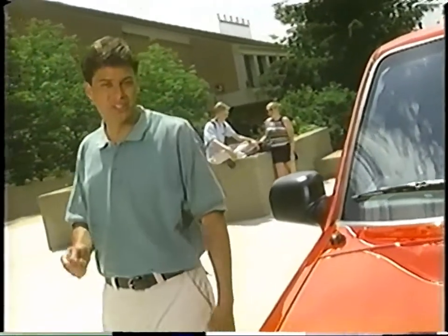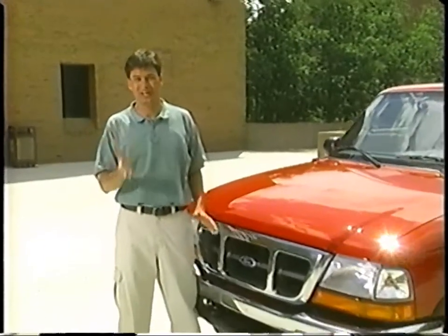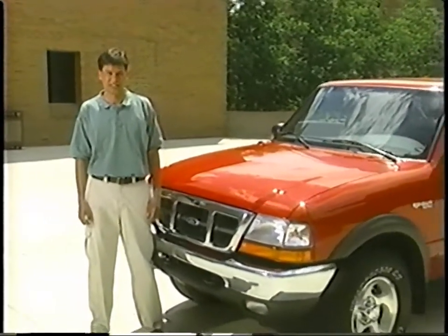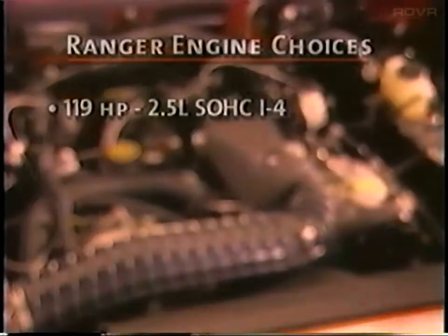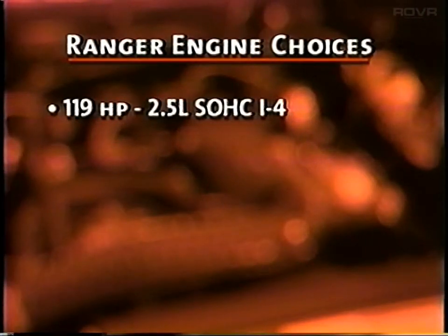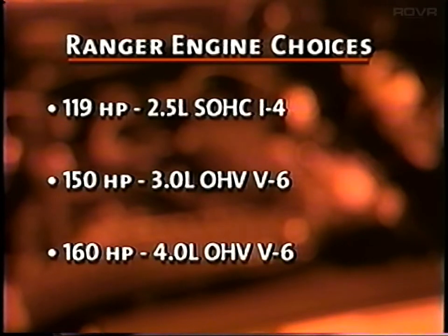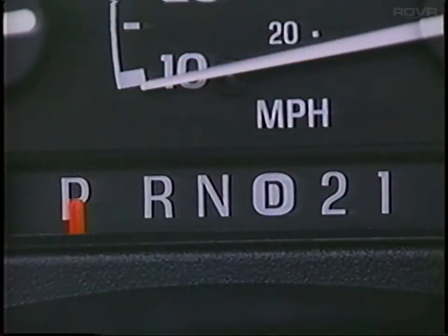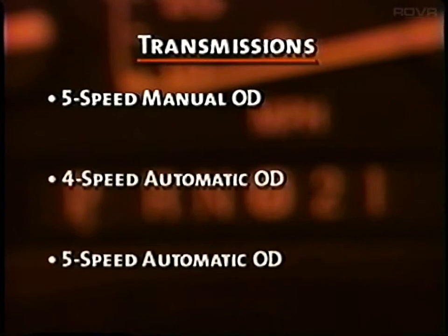Part of being an individual is standing out in a crowd. And that's why Ranger has so many choices, so buyers can almost build their own custom truck right from the options list. It begins up front with a choice of three impressive engines: the 119 horsepower 2.5-liter, the 3.0-liter, and the 4.0-liter that offers 160 horsepower. Transmission choice is as accommodating as Ranger's engine choices — three in total, one manual and two automatics.